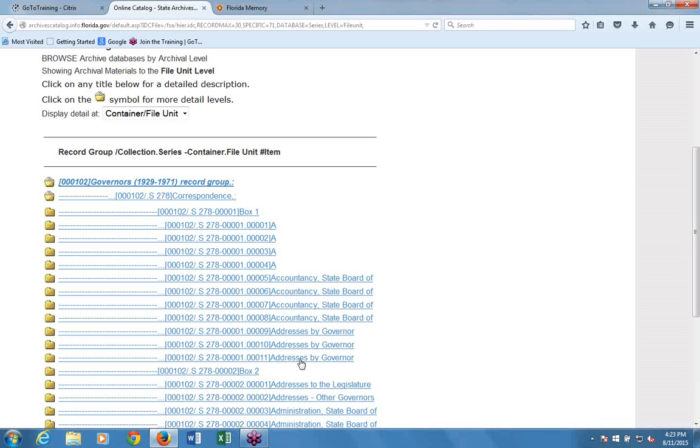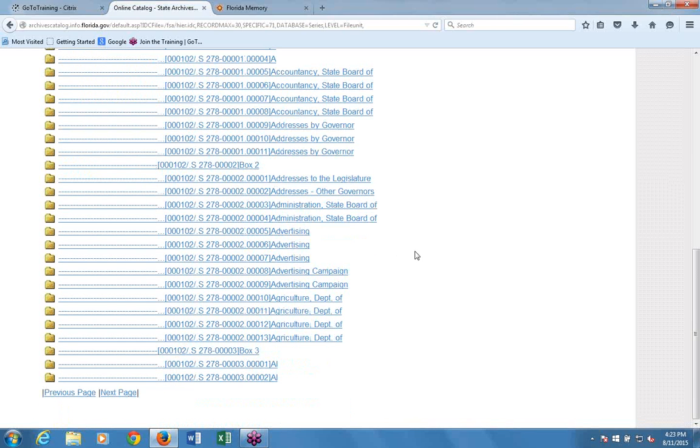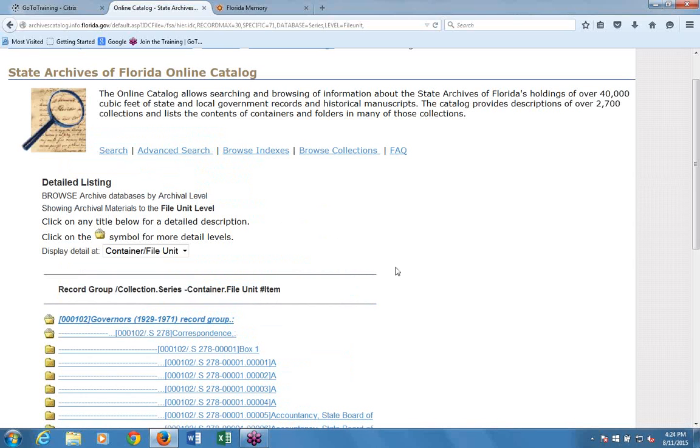Archives don't organize down to the item level, so the folder view is as detailed as you can get. Be forewarned, however, that not all collections are organized all the way down to the folder level. With 49,000 cubic feet of material, some collections have not been cataloged to that level of detail. Some collections also were not organized to that level by the original creators of the documents.